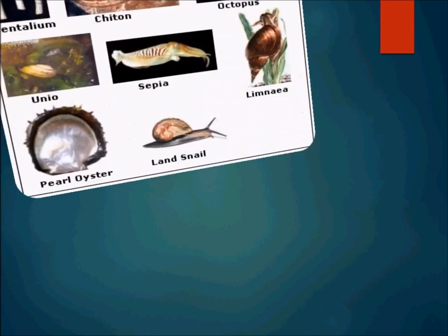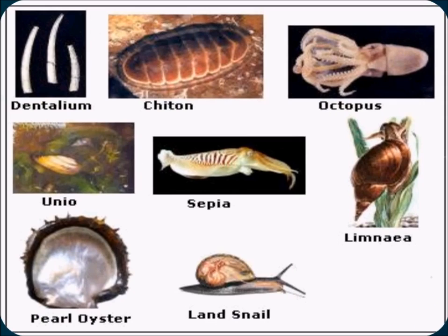These are the representations of phylum molluscans: Sepia, Unio, pearl oysters, lance snail, Lemnia, Dentalium, and Octopus. So this comes to an end. Thank you and stay tuned — keep watching Edipedia Word videos.